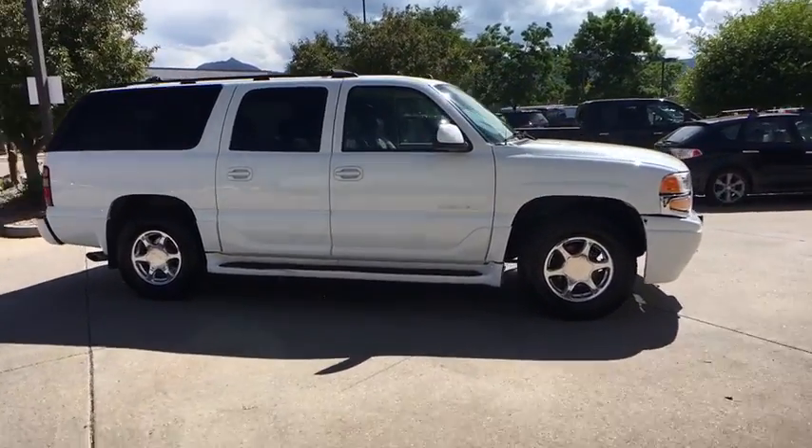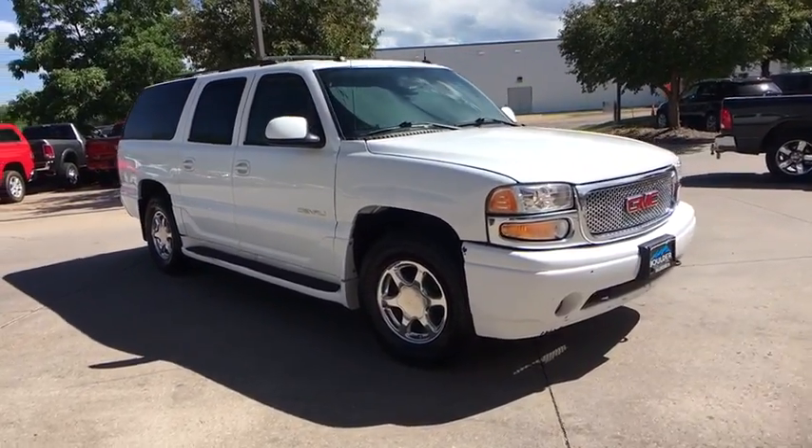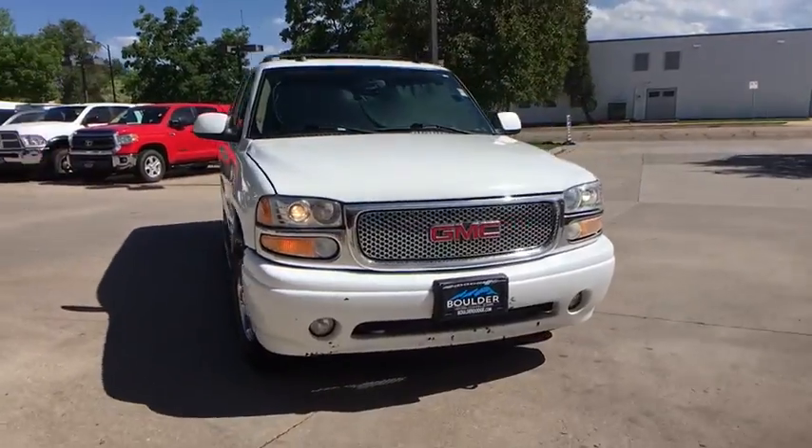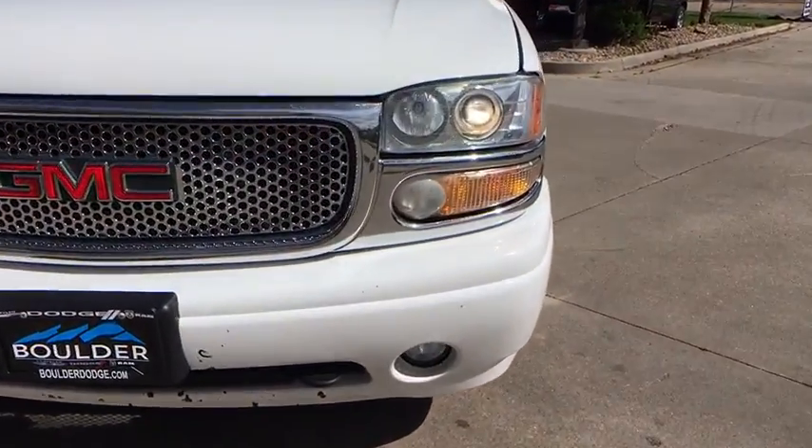Leather-wrapped steering wheel. Power steering. Adjustable steering wheel. Aluminum wheels. Cruise control. Four-wheel disc brakes. Floor mats. Auto-dimming rear-view mirror. Universal garage door opener. Climate control.